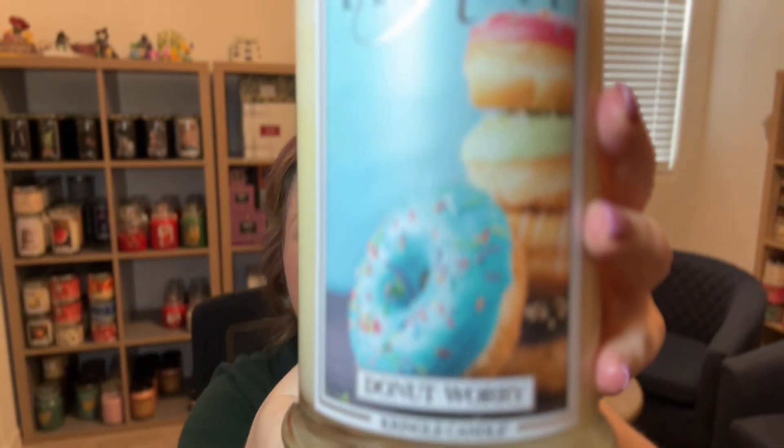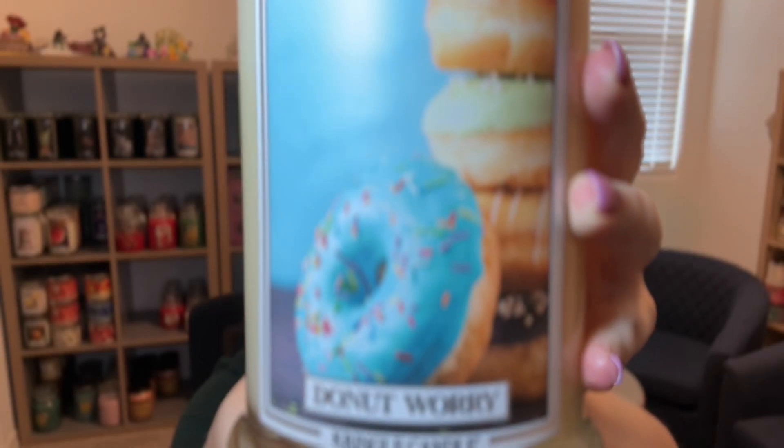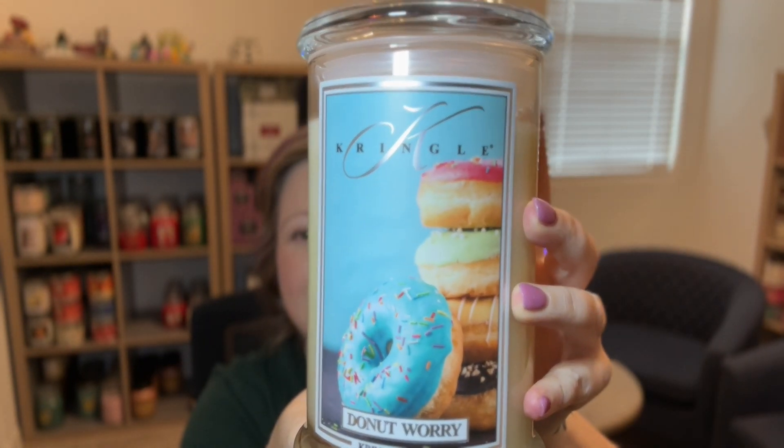The first candle I'm showing you is Donut Worry. This is such a cute label — I love the aesthetic. I got this candle for free because it was National Donut Day the day I purchased my candles. When you spend a certain amount of money, they put the candle in for free. I love this fragrance. It's baked donut, sweet sprinkles, slightly fruity, buttery, nutmeg, cinnamon, creamy vanilla icing — and you get all those mixed and blended very well.